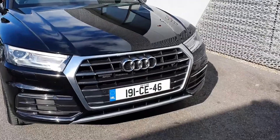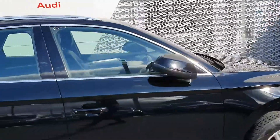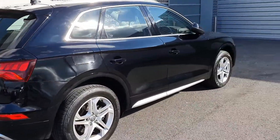Some of the key features: single frame chrome Audi grille, LED headlights and daytime running lights with 5 spoke 18 inch alloy wheels. Folding mirrors and chrome exterior package on the windows and door frames to contrast the brilliant black paint. Front and rear sensors with 66,000km on the clock.